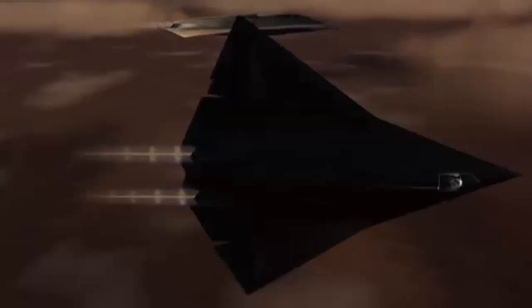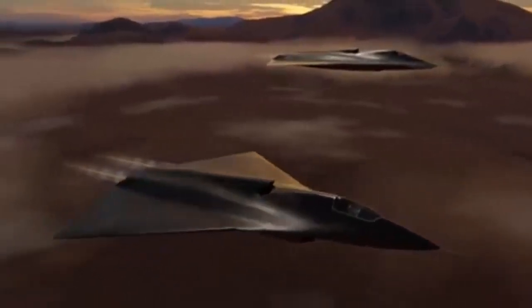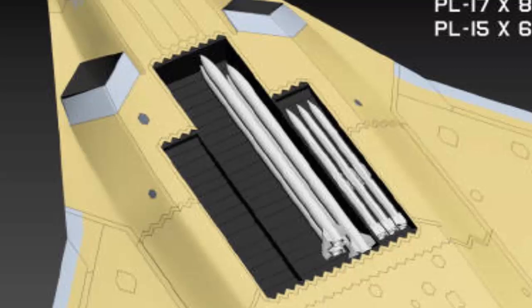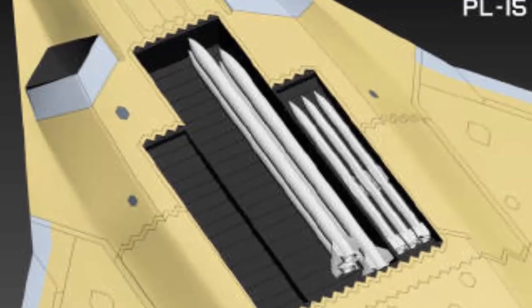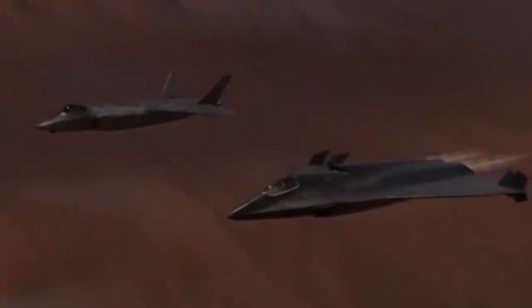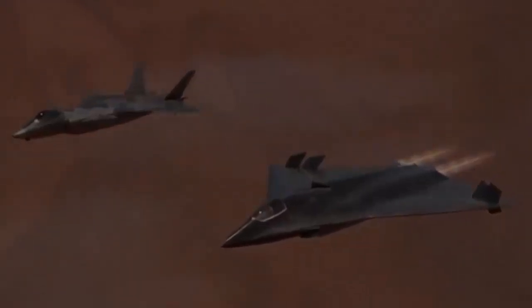Beyond stealth, the J-36 possesses significant operational capabilities, with an estimated maximum speed of Mach 2.5 and a combat radius of approximately 3,000 kilometers. The blended fuselage and double-delta wing design provide internal storage for fuel and weaponry, enabling extended missions without compromising radar invisibility. A central internal weapons bay accommodates long-range missiles like the PL-17, with side bays for munitions such as the PL-12 air-to-air or YJ-12 anti-ship missiles. This configuration allows for adaptability, prioritizing air superiority or ground strike missions, while internal armament stowage maintains its stealth profile.